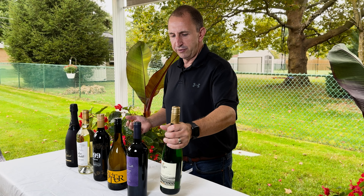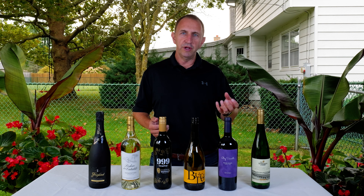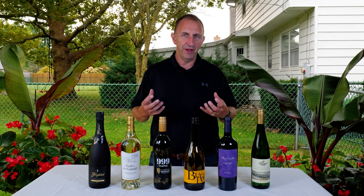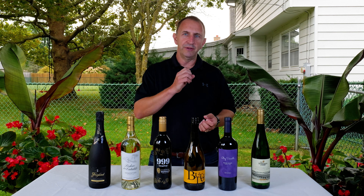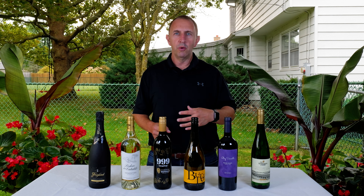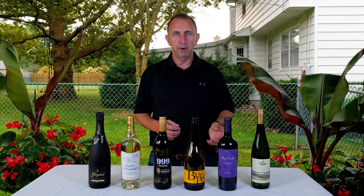Buffalo wings are a favorite tailgate food — not just here in Buffalo, but anywhere you are watching football. That spicy, greasy texture of flavors of those wings goes really well with a Riesling. The citrus and acidity kind of helps cleanse your palate, wash it off, cool your mouth down a little bit, and get you ready for that next bite.